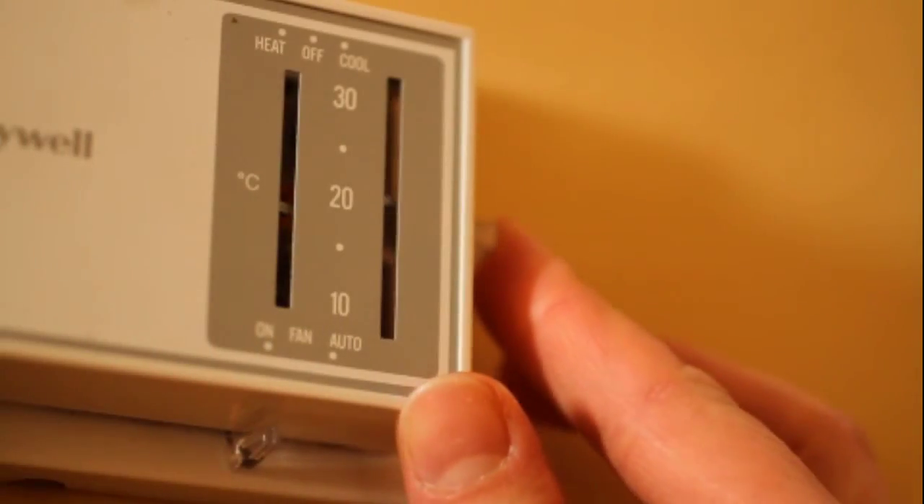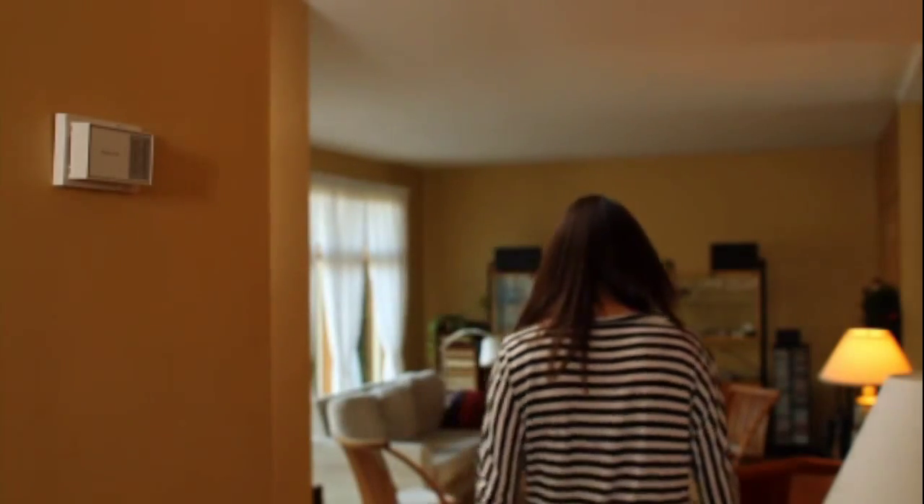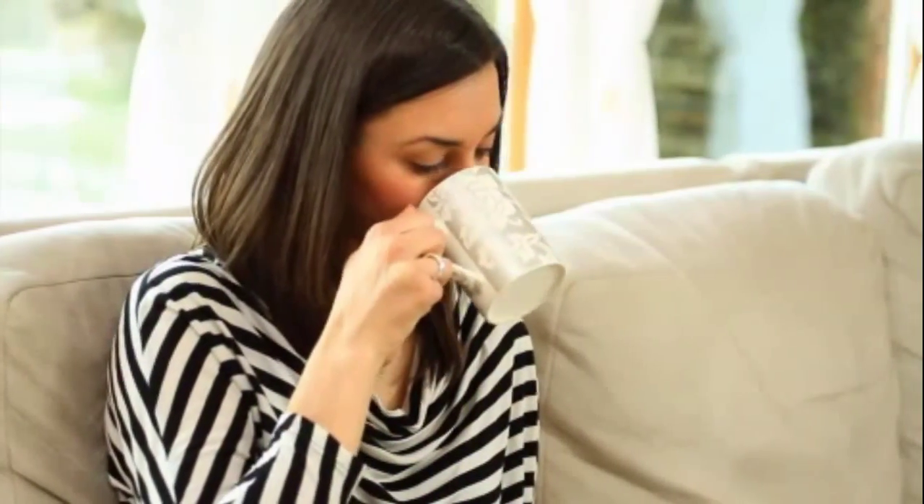A manual thermostat can also be set at lower temperatures during times when you are not at home or when you are asleep. This will lead to energy savings, but without the convenience of a programmable thermostat.